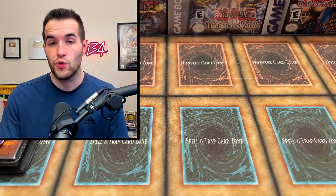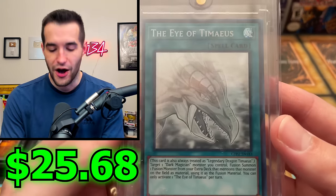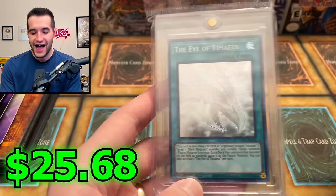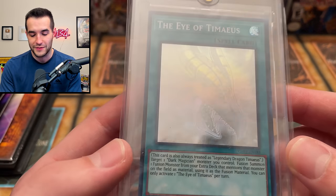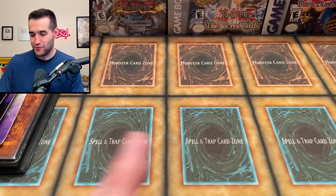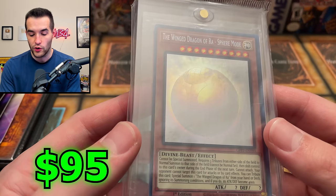There are still a few high-end singles as well. We've got I:P Masquerena - ghost rare - which is pretty cool. And then we've got Borrelsword Dragon in Borreload Savage Mode, so it looks like we got some ghost rares from Ghosts From the Past.